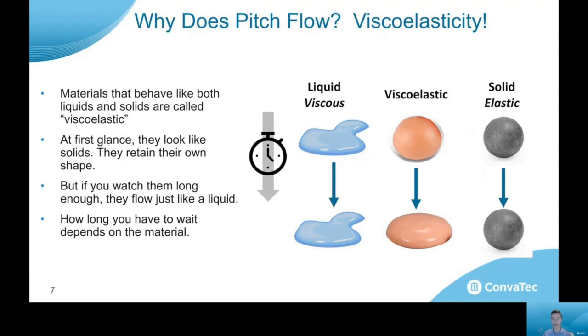If you take a liquid material and put it on a surface, it will spread and form a puddle. If you take a solid material and put it on a surface, it will just sit there and retain its shape. Viscoelastic materials start off like a solid — they'll retain their shape for a period of time — but if you let them sit long enough, they'll eventually flow like a liquid. How long you have to wait depends on the material, but viscoelastic materials will eventually flow if given enough time.